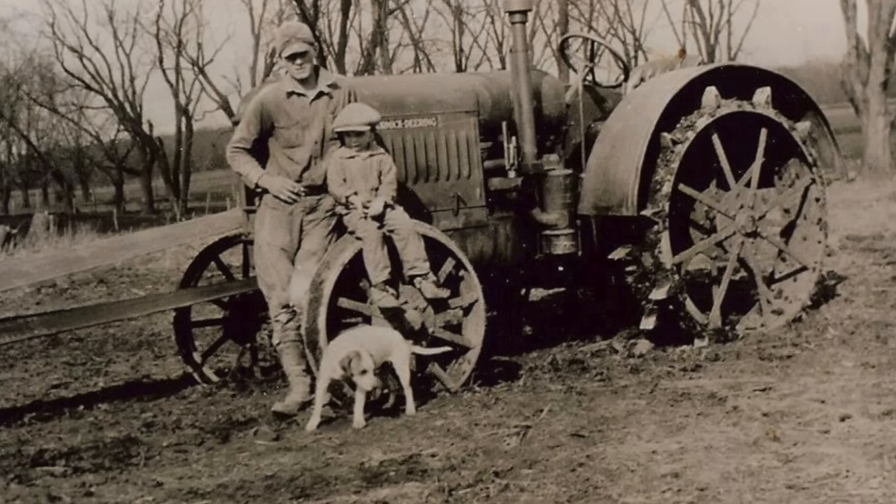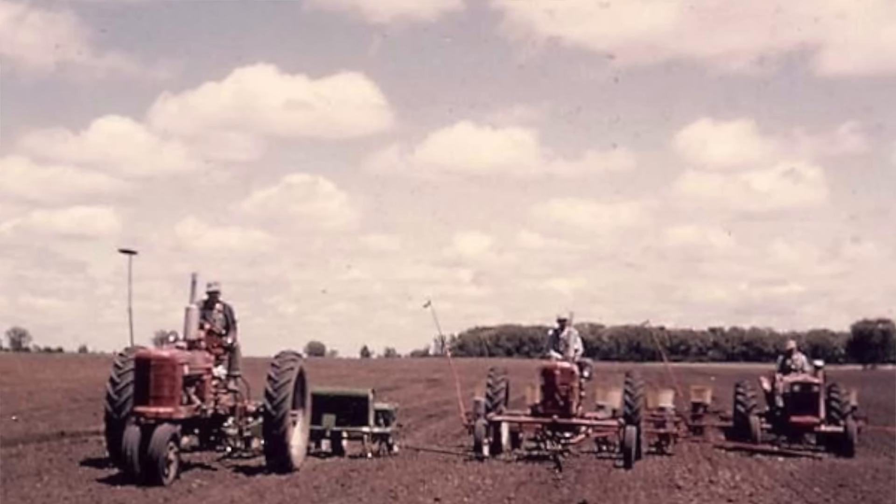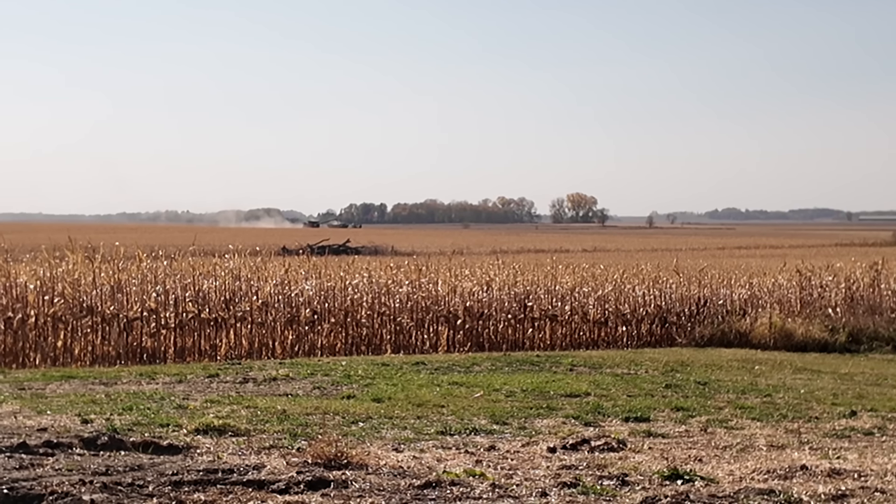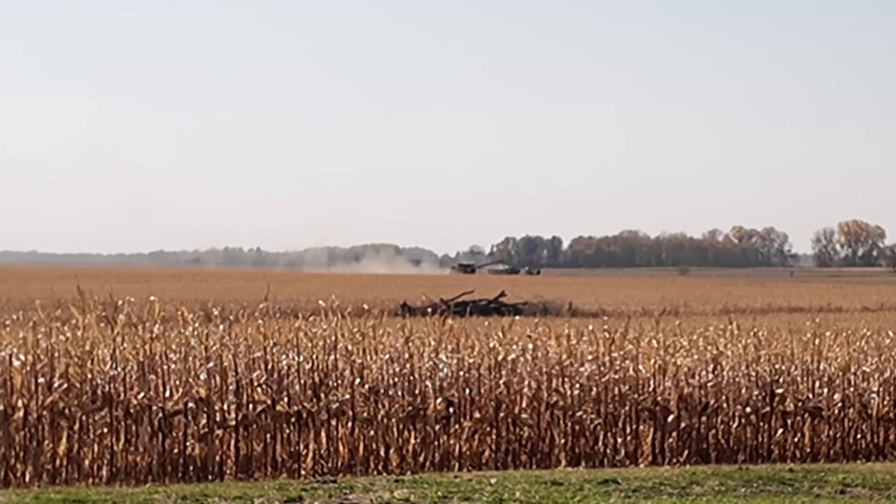Wait, we're actually going to go in the combine. There it goes! This is our home farm. My dad was a dairy farmer here. His dad was a dairy farmer here. His dad was a dairy farmer here, and now this land is actually rented. This farm has been farmed now for 10 years by our current tenant farmers, and they are going to take us for a ride in the combine here in a minute.